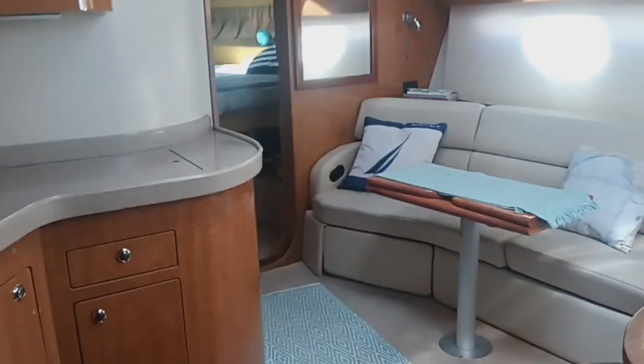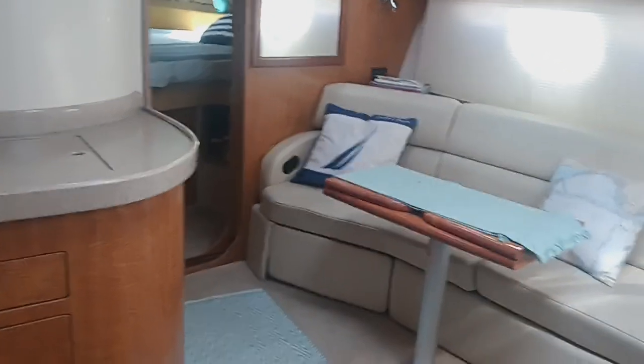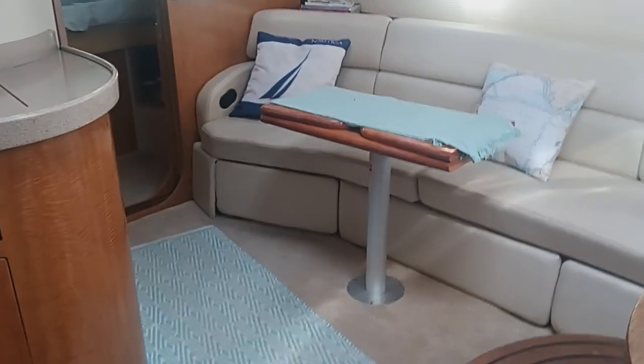On the exterior outside the head there is a small vanity wash hand basin there to port. Looking forward again through the main salon. For more information on this boat please contact Boatshed at BoatshedTexas.com. Thank you.